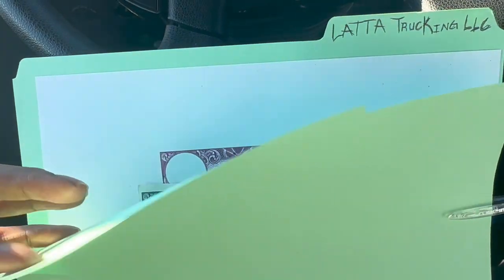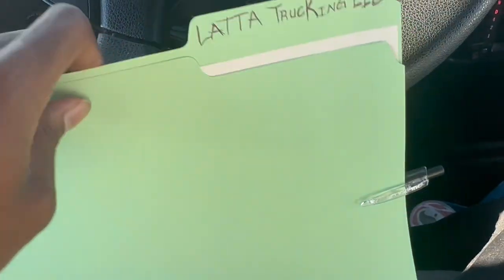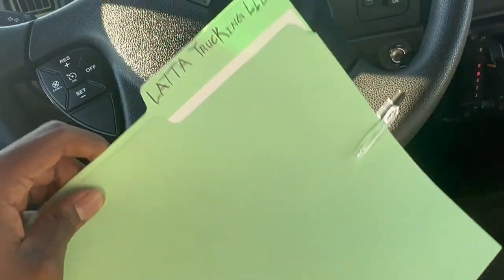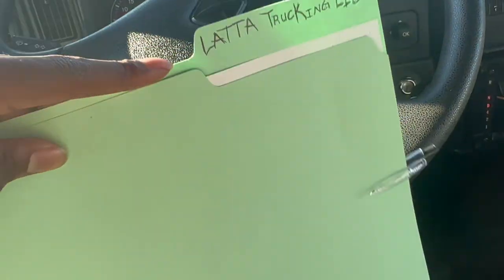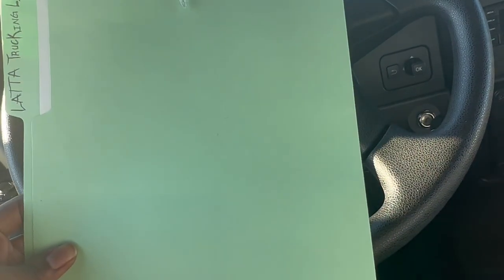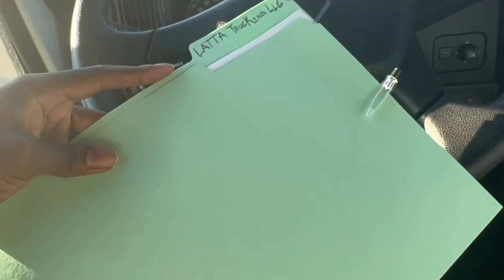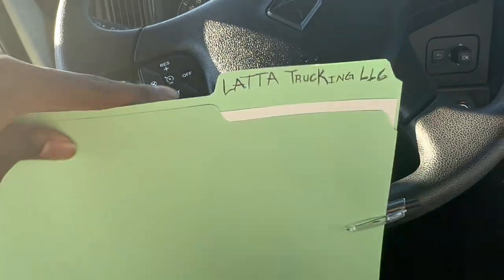Also, you want to make sure you have some type of clipboard or manila folder so you can put your BOLs and rate cons in there. If you have a printed-out rate con, put your BOLs in there. You can use the folder or clipboard for them to sign — you don't have to go to a desk, they can just sign it standing right there. You're gonna need something like this to keep up with your papers.